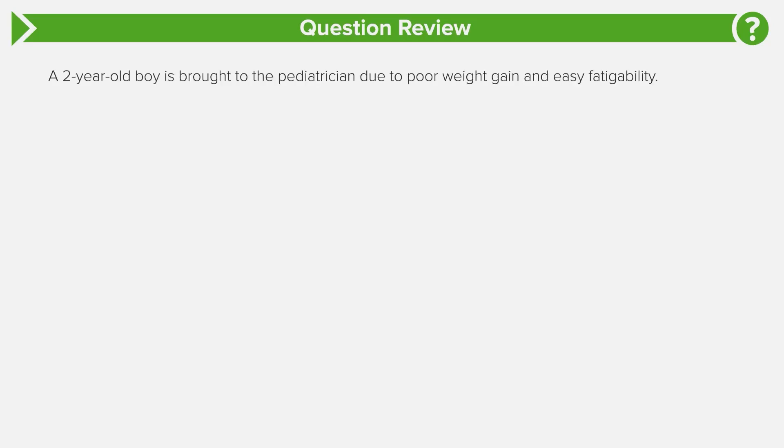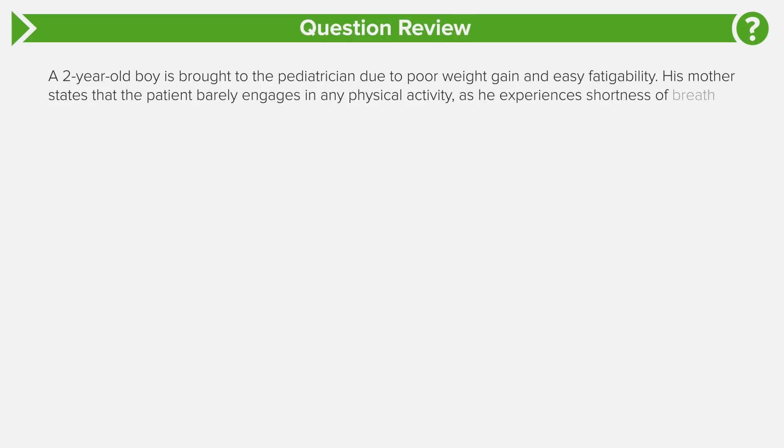We have an absolutely important and challenging question here. Let's jump right in. A two-year-old boy is brought to the pediatrician due to poor weight gain and easy fatigability. His mother states that the patient barely engages in any physical activity as he becomes short of breath easily. Prenatal and birth histories are insignificant.